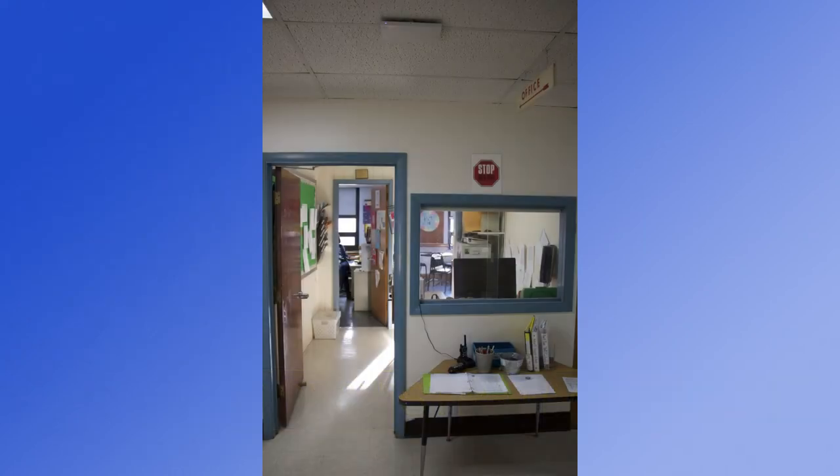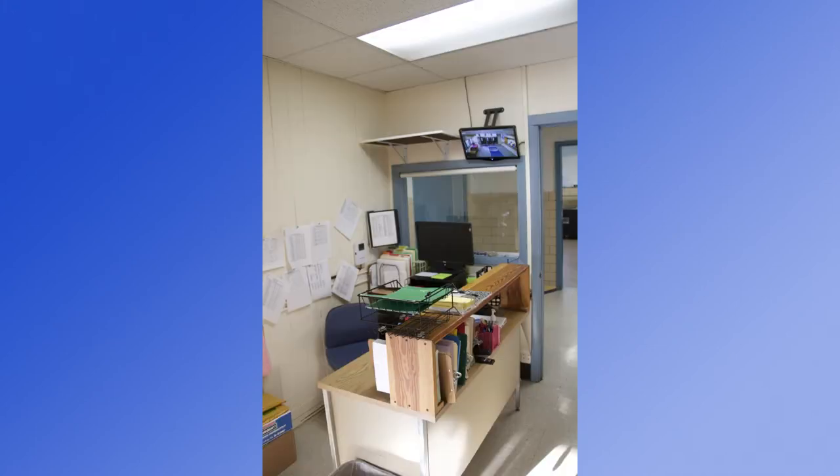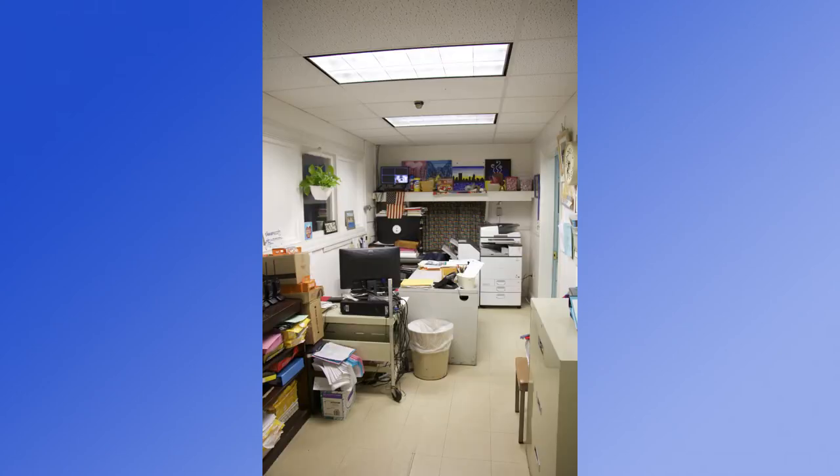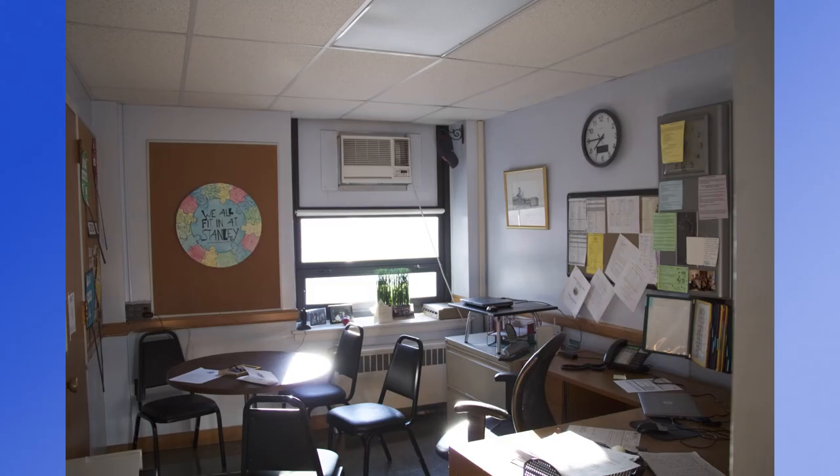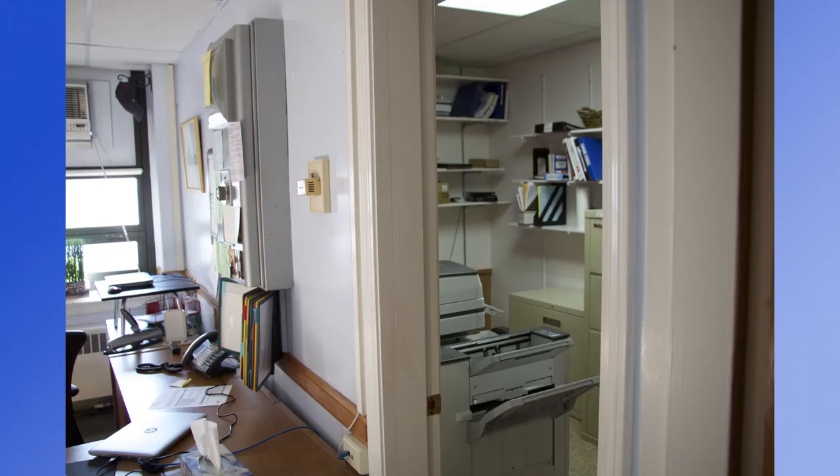In each of our elementary buildings, we have small office suites comprised of the secretary space, the nurse's office, and the principal's office. Although the main office is the control center of each school, they are not located near the front entrances and there are no sight lines to the front doors from any of these spaces. The secretarial spaces are overcrowded, there are no waiting areas, and there is not enough space for copiers and file cabinets. The principal's offices are also undersized — each has only enough room for a small, four-seat table. There are no conference spaces in any of our elementary schools. In Stanley, to access the files and a copier, you must walk through the principal's office.